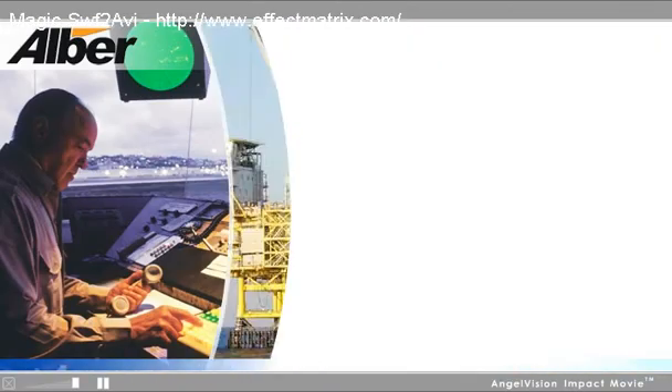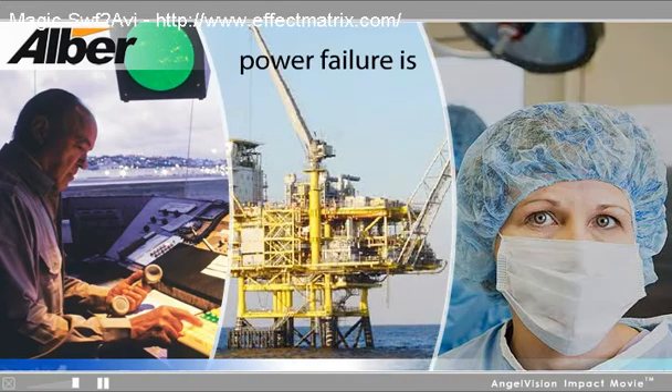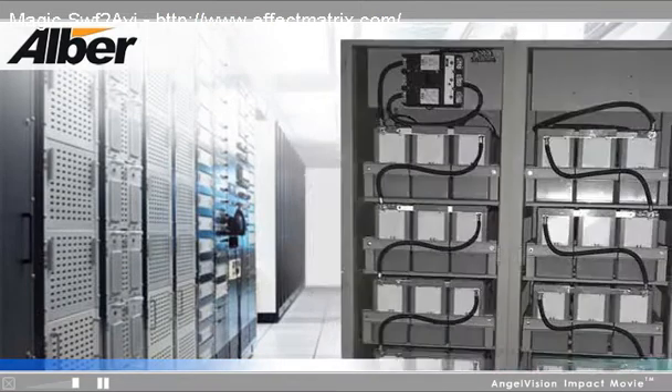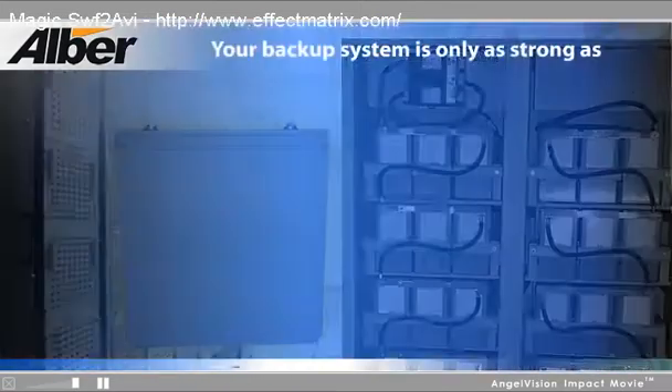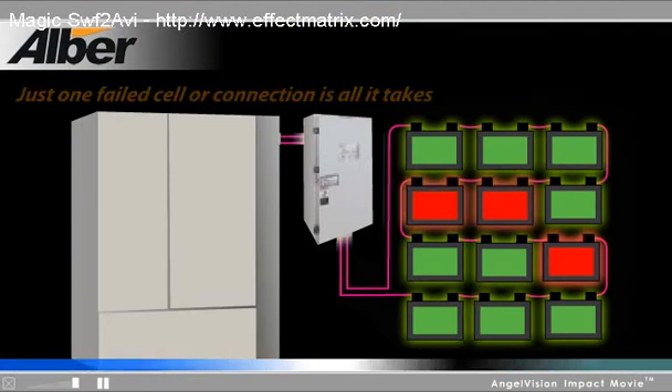An uninterruptible power system is a requirement for any organization where a power failure is not an option. Even the most expensive UPS systems rely upon batteries. Your backup system is only as strong as its weakest link. Here's why batteries are the weakest link.